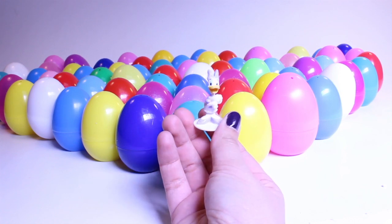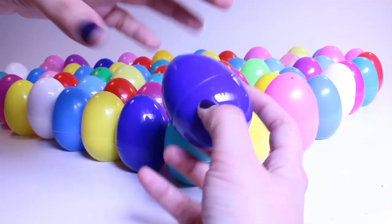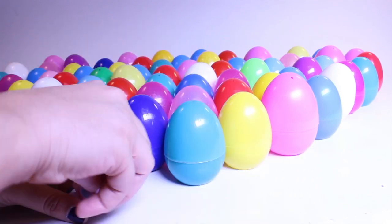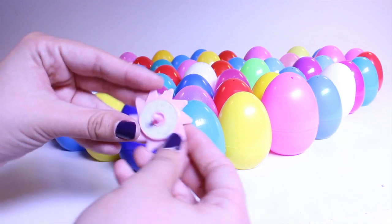Oh, Daisy Duck! I really like Disney a lot so I'm always excited when it's a Disney egg. Oh, it's a top — watch it spin. It's a kind of neat toy. I like tops.